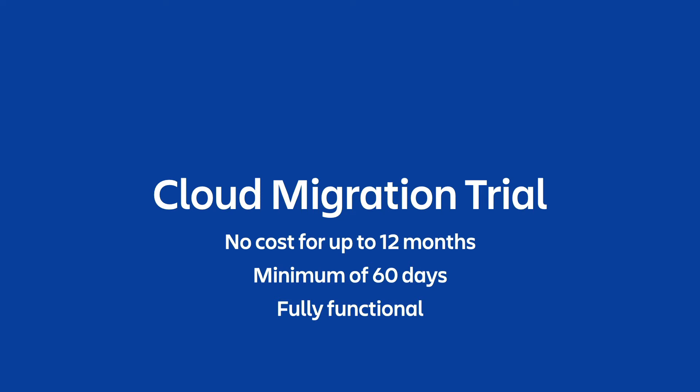Premium plans come with several benefits, like 99.9% financially backed uptime, 24/7 premium support, IP allow listing, and unlimited storage, just to name a few. So this is a really great opportunity to check out the benefits of running on premium.